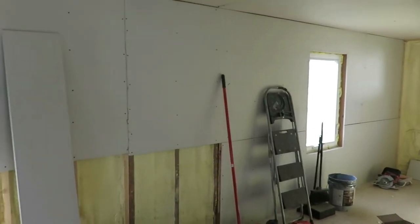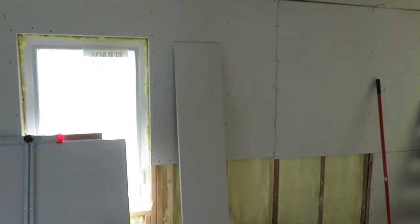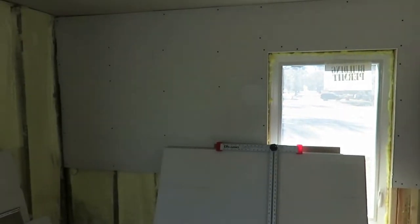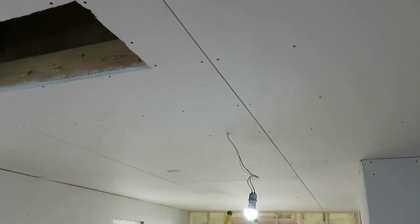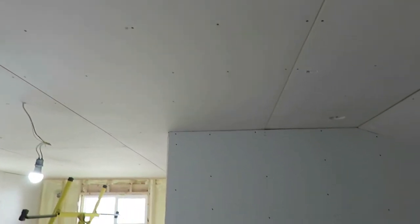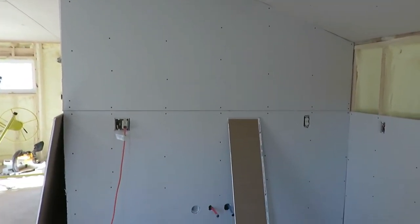Then we moved ahead with sheetrocking. My husband sheetrocked most of it already by himself — even the ceiling. He borrowed this lift here so he could do that himself. He has a few spots left, like you can see behind me over there on the entryway wall, and then over on that side of the kitchen, and then over here where the bedroom is going to be.